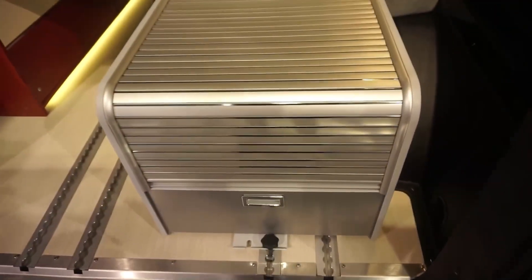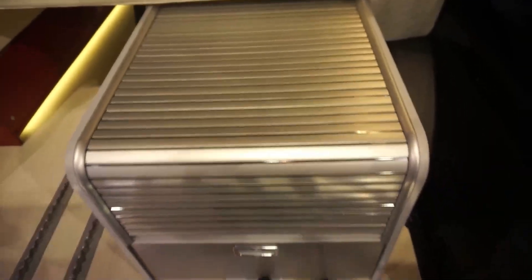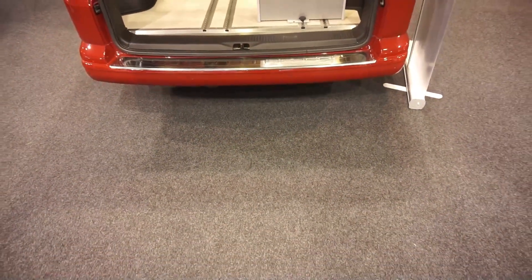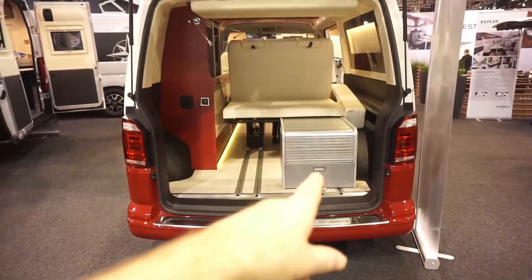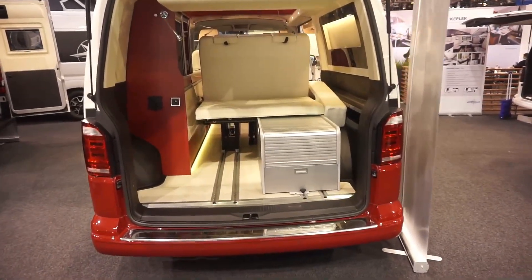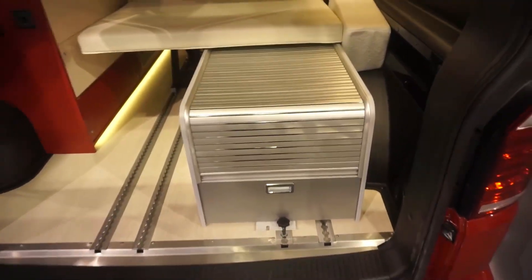There's this storage locker here which I can't open, so I won't mess around with it too much. You can buy boxes that fit into the rails there, and they're held in by these stopper things as you can see.